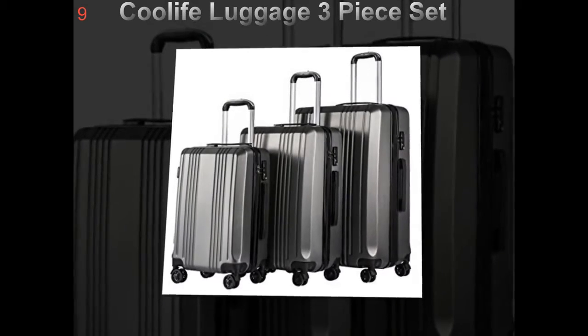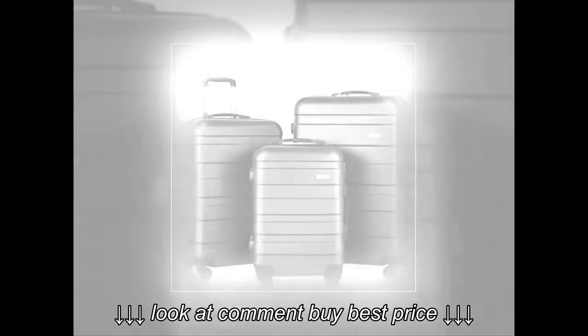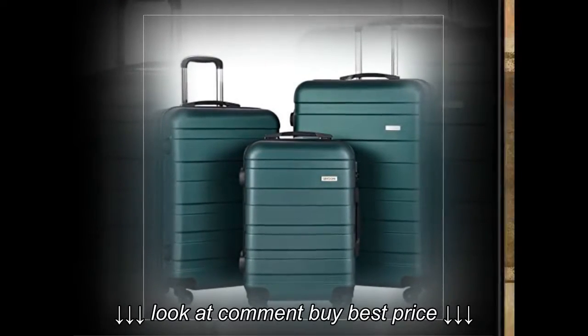So how would you know if a luggage set is convenient to use? Well, first of all, take a look at the wheels. All pieces of bags that come in the luggage set should be wheeled, except maybe the toiletry bag and the like.